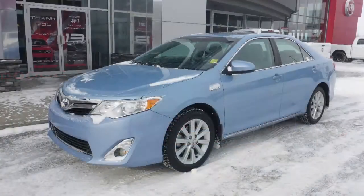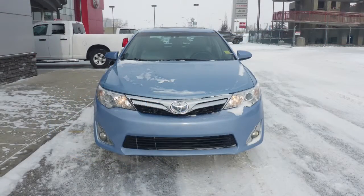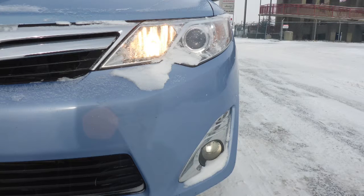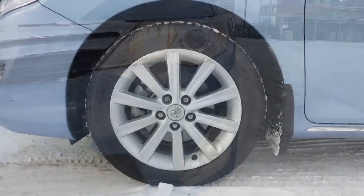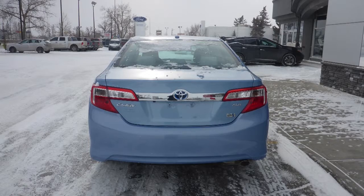This 2013 Toyota Camry Hybrid comes equipped with a 2.5L engine and automatic transmission, power heated manual folding side mirrors, halogen headlamps, fog lamps, 17-inch aluminum wheels, and a light blue exterior.